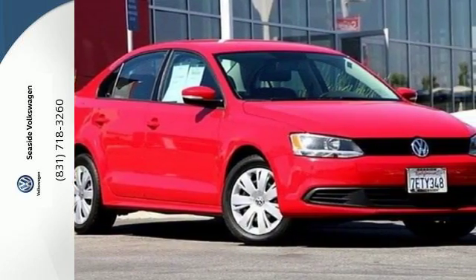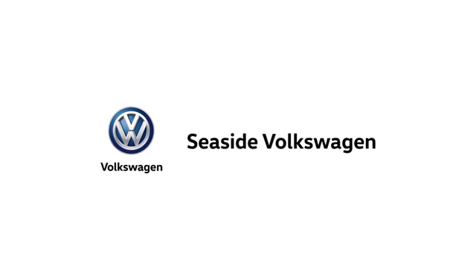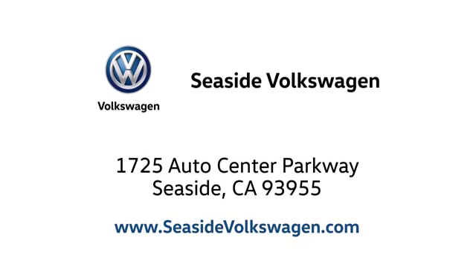Come see this Jetta today. Call, click, or stop in to see us today. We are located at 1725 Auto Center Parkway in beautiful Seaside.